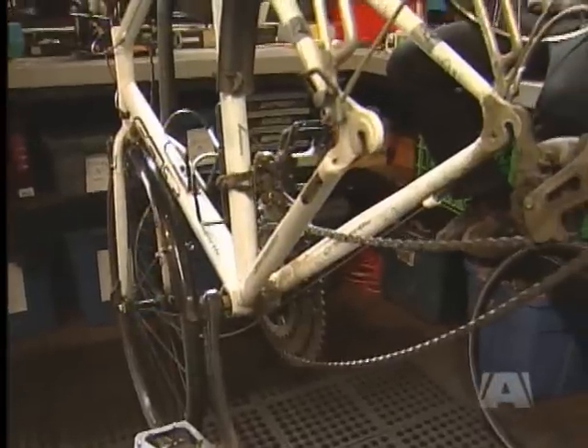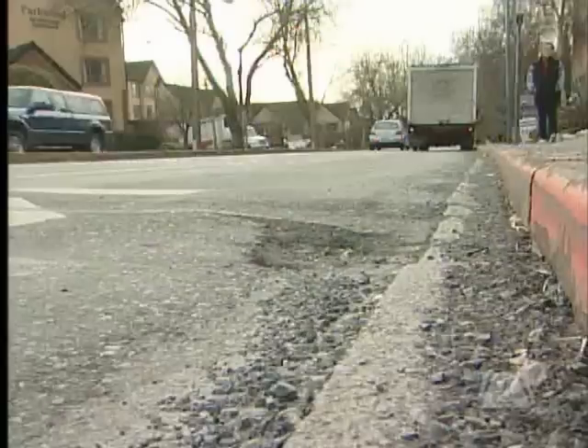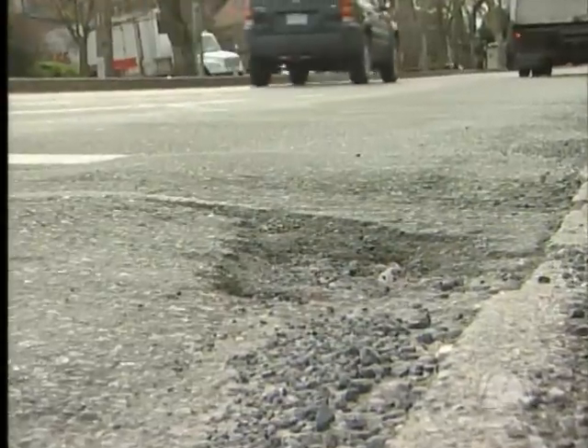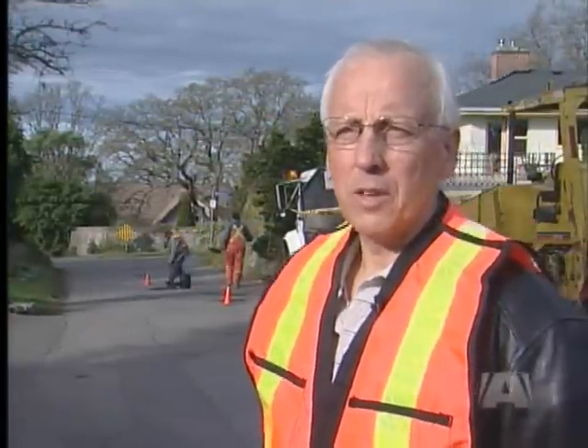Cyclists risk life and limb on unstable roads, with few options other than swerving into the road or into parked cars, rather than hitting the pothole, which can be very dangerous — it can cause flat tires and crashes. Adding insult to injury for cyclists, their already slim stretch of roadway is most likely to host potholes. They're in the curb lane, and that's where most of the water settles, which eventually gets under the pavement.